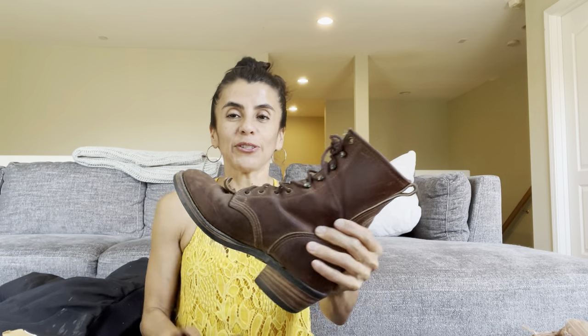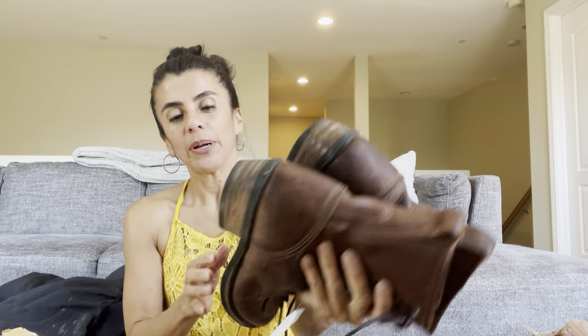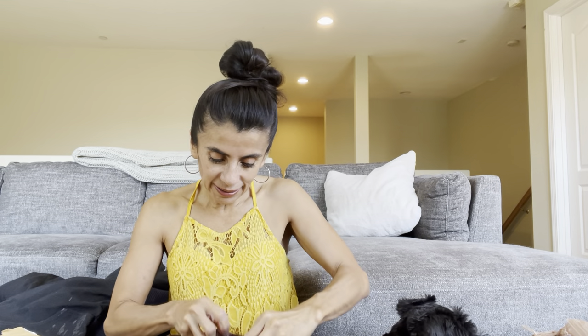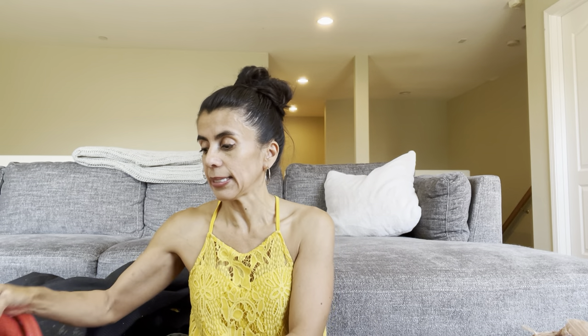These leather boots were three dollars — it's rodeo season after all. They're a size 8 and say Vibram on the sole. There's no brand that I can find — maybe it wore off. For three bucks, if I can't find the brand, I'd say 25 to 30 dollars resale. At least they have the size.